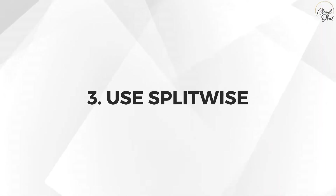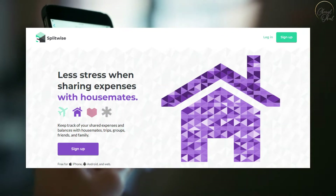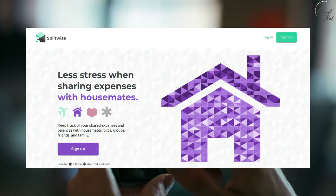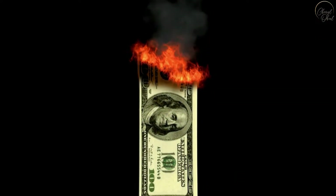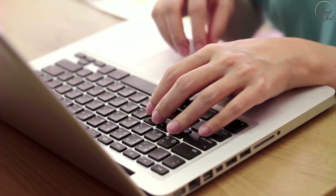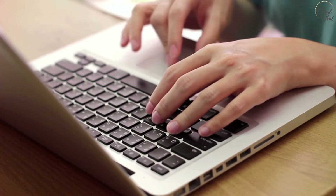Number three: use Splitwise. Splitwise is an app that allows you to track what you spend in conjunction with others, like your spouse or friends, and then splits the amounts for you. That way you know exactly what you spend and what you owe. You can also track additional expenditures that you make on your own, and the app gives you handy reports at the end of every month.